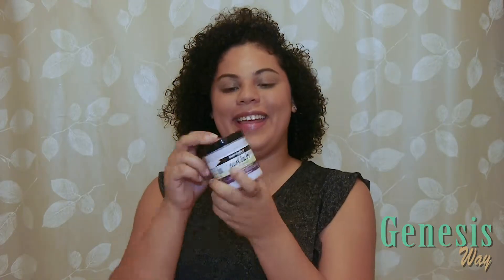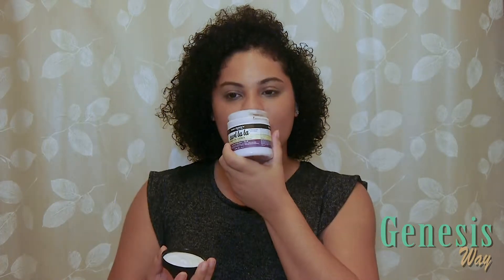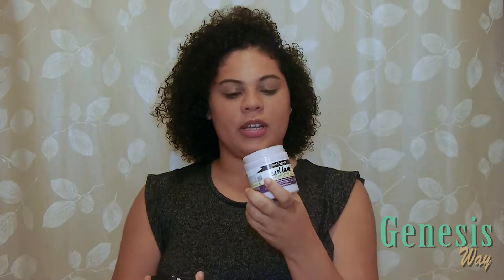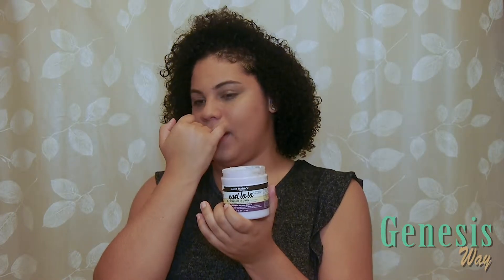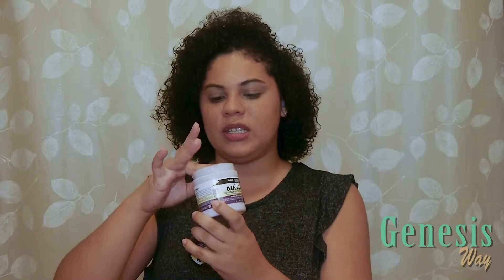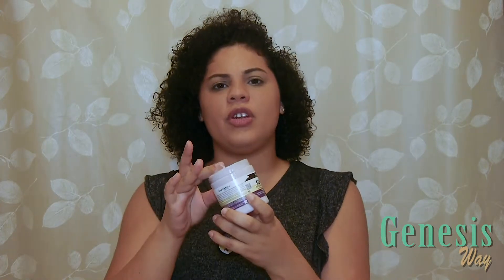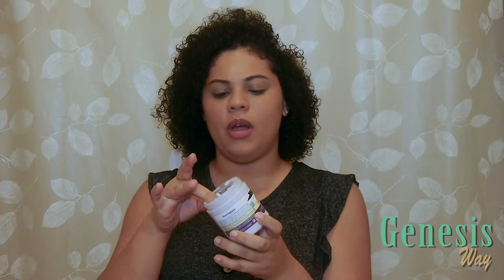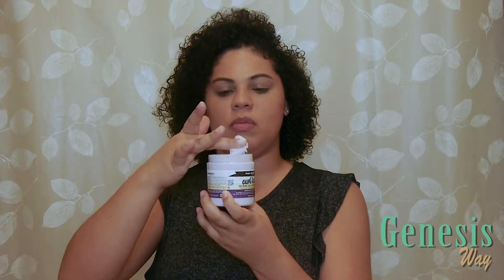Now I'm going to open the Cool La La and I always smell the product because I am a sucker for smell — if it doesn't smell like something I like, I'm not going to enjoy the product. The consistency — I've actually never used a custard before, so maybe custard just has this consistency. It's new to me.